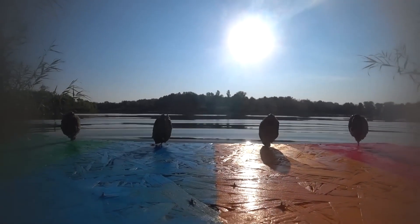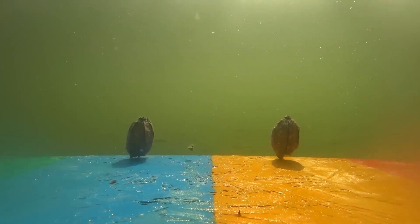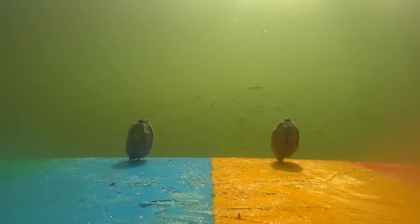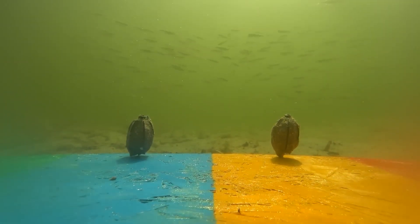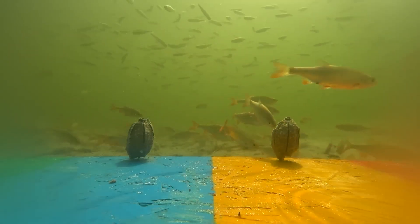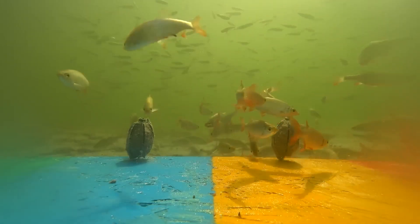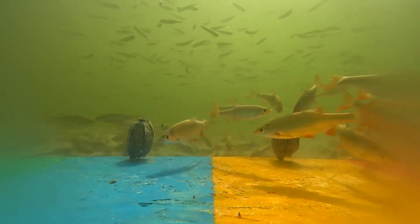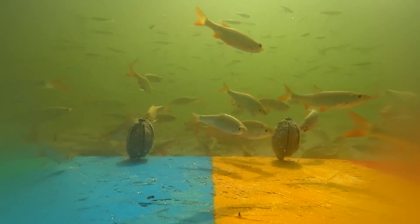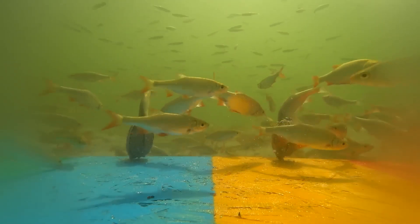The most annoying thing is that we had a small miscalculation — in water, all objects appear closer due to refraction. After the dive, only the yellow and blue zones remained in the frame, and unfortunately we only discovered this when we reviewed the footage. But even in these frames, we can see that the maximum concentration of fish during all 30 minutes of filming was near the food located on the yellow background. The fish that grew up in sandy bottom conditions are more accustomed to feeding on the yellow bottom.